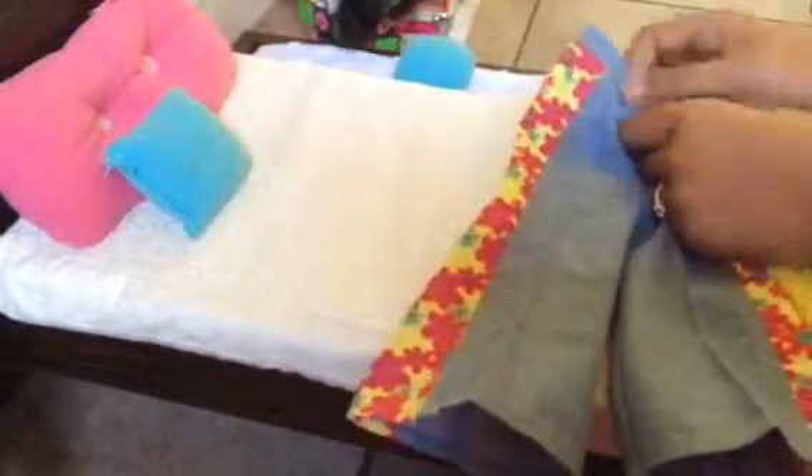It comes with bootcut pants that have two different kinds of fabric — a flower fabric and a jean-color fabric, though it's not actual denim. It has velcro to close, and if you put your doll's leg in, it's going to look a little stretched out.